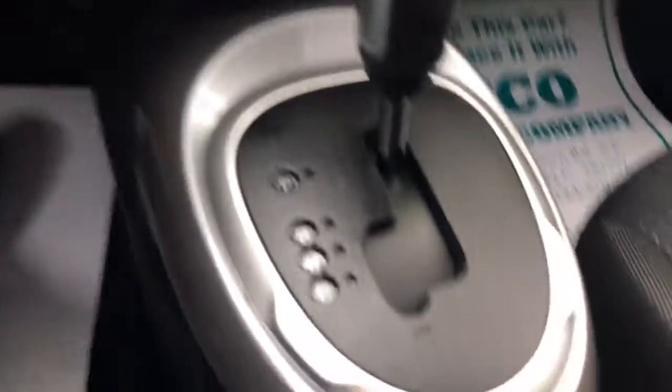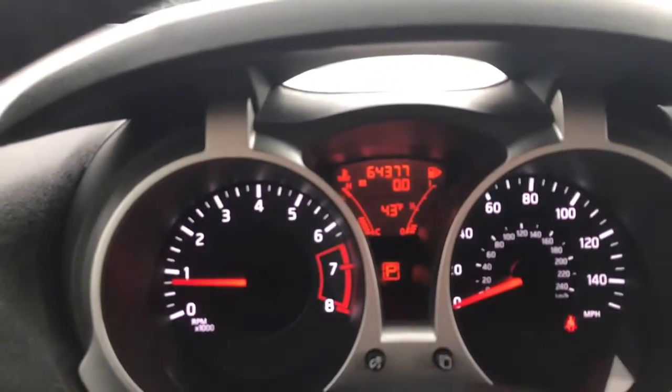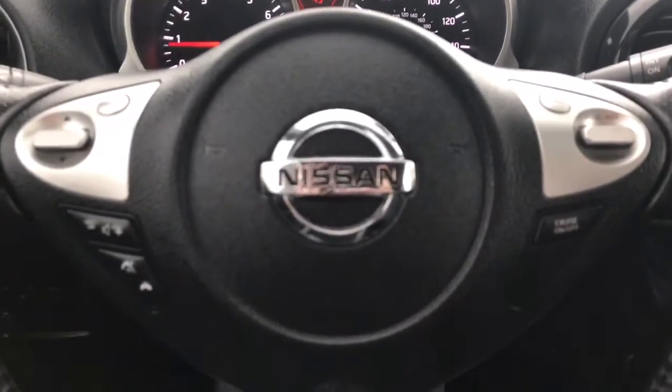Climate control. It does have keyless start. There's a quick view of the back seat. It does have cruise control, and Bluetooth as well.